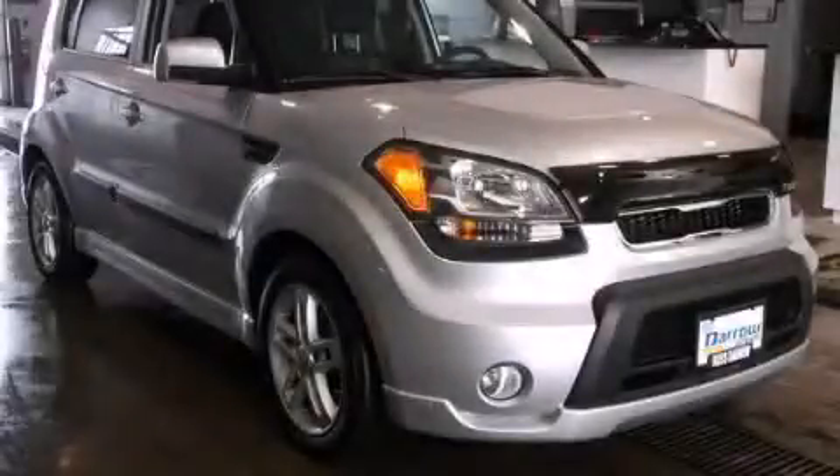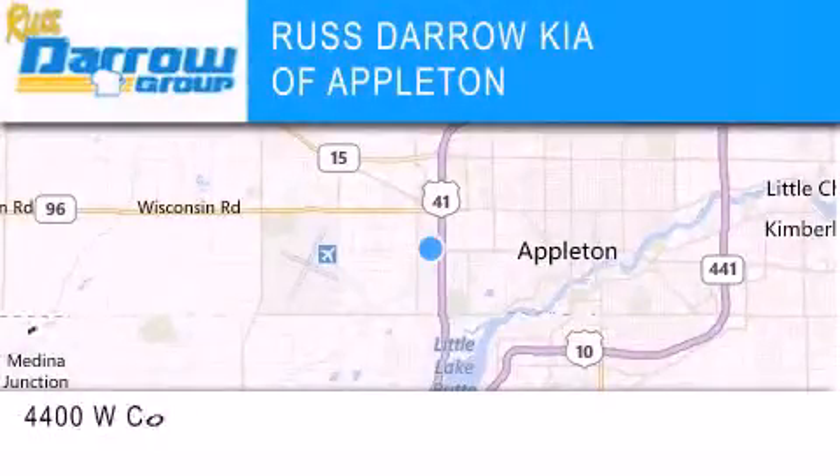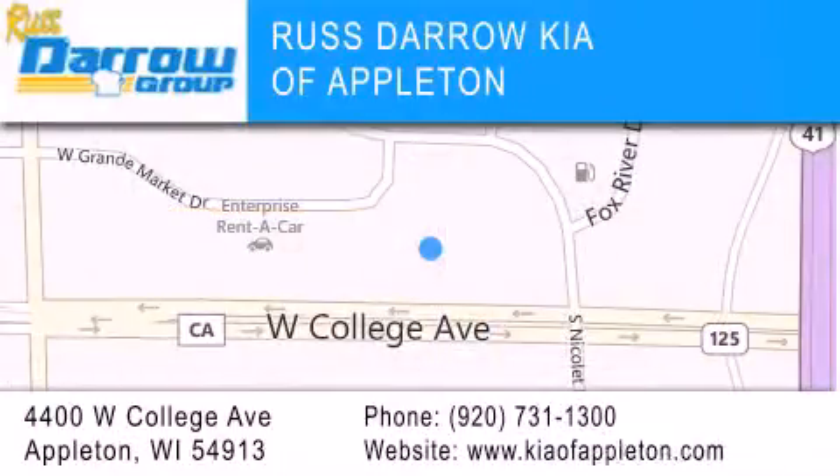Contact us today to schedule your opportunity to see this automobile in person. Kia of Appleton is located at 4400 West College Avenue in Appleton. Our goal is to exceed all of your expectations to ensure that you'll return for future visits. Experience the Daro difference. Experience the Daro.